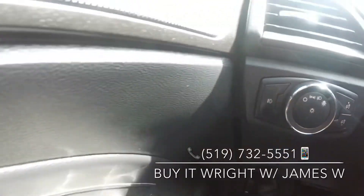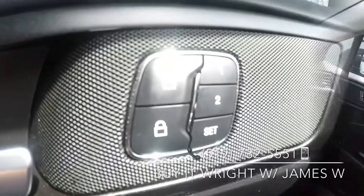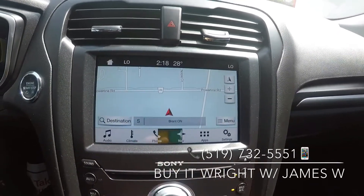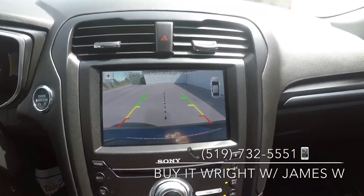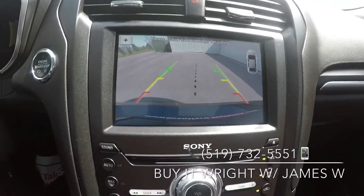It's also equipped with fog lights, and on your door, your power mirror and window switches, as well as memory seating. On the dash, you have a very simple to use touchscreen display equipped with a navigation unit. It also has a backup camera that is adaptive and will show multi-views, as well as a proximity sensor.